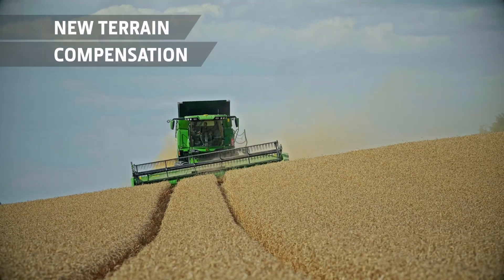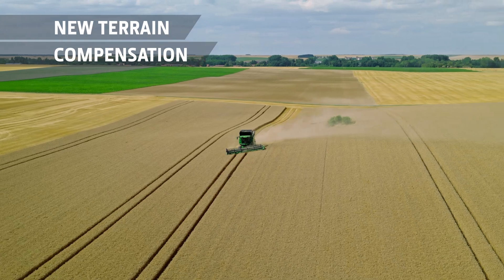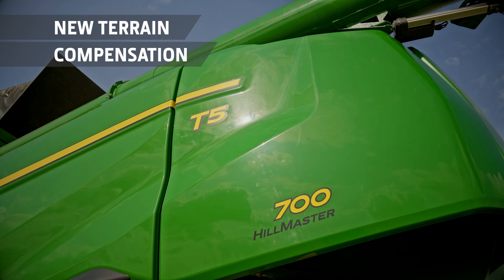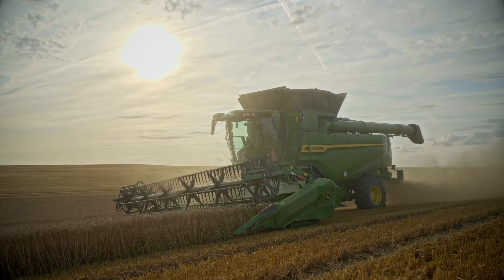Performance isn't compromised by the landscape either. On rolling hills, terrain settings automation minimizes losses, and on side hills, Hillmaster-equipped combines will handle slopes up to 22% with no loss in performance.